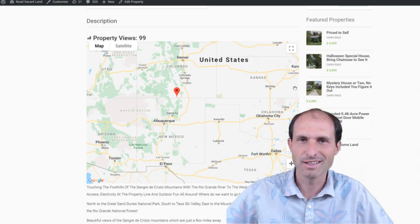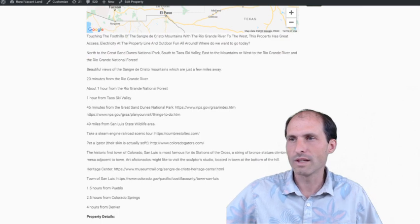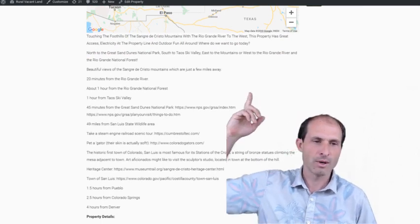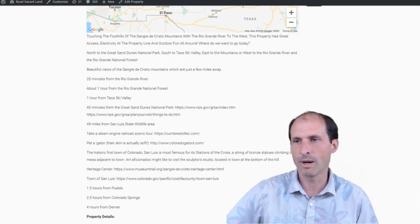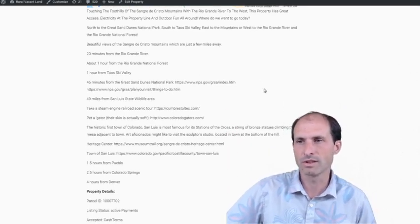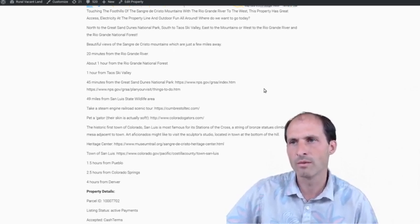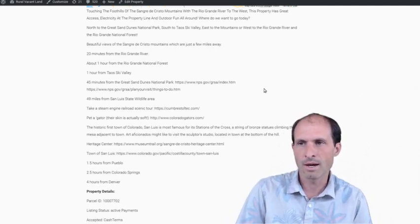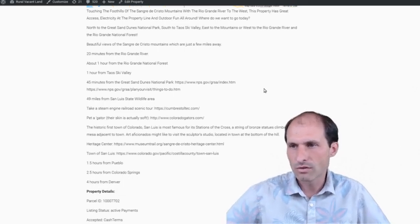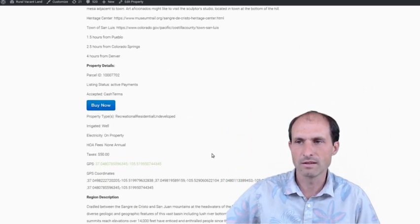So there's the property — 40 acres in southern Colorado near skiing and just big wide open country. It's on RuralVacantLand.com with more information about the property. If you go to the link in the description below it'll bring you back to the website. It's one hour from Taos Ski Valley, about an hour to the Rio Grande National Forest, 20 minutes from the Rio Grande River. Beautiful views of the Sangre de Cristo Mountains, which are just a few miles away. 49 miles from San Luis State Wildlife Area — some different things in the area they're explaining.